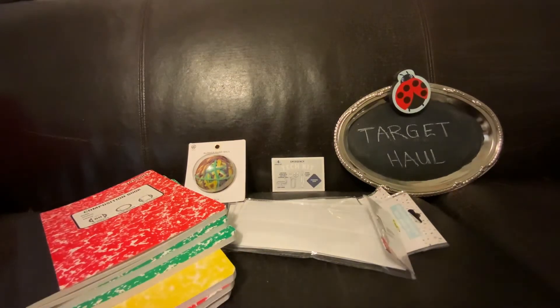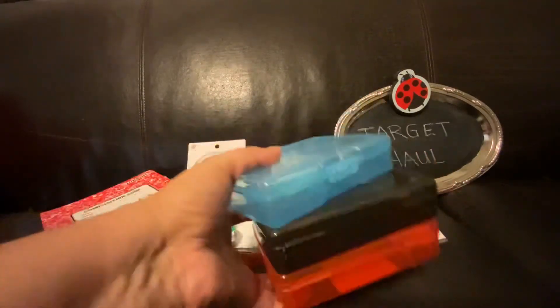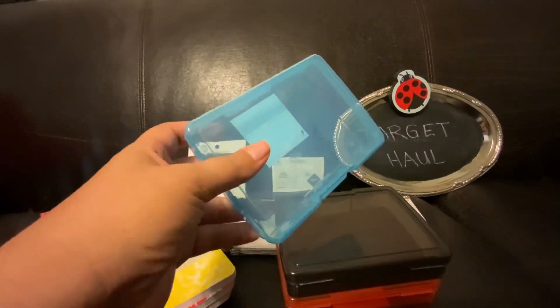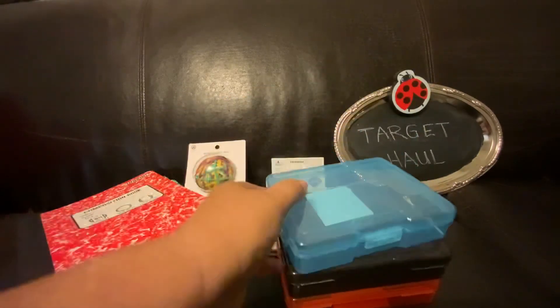The hubby is still looking for a container to fit his metal stamping tool set and his little anvil, and we got these three little bins from the dollar section for one dollar. When we got home the anvil doesn't fit, but either he or I will figure out another use for these.